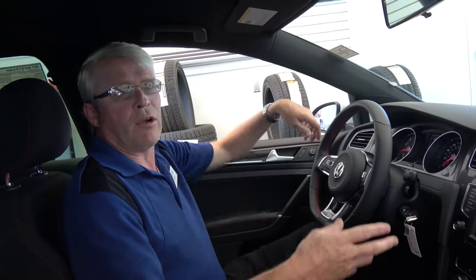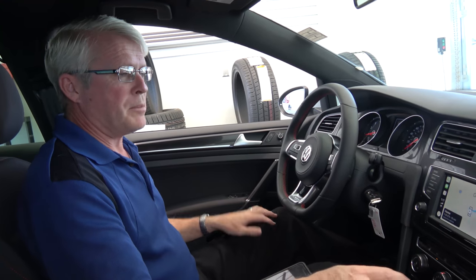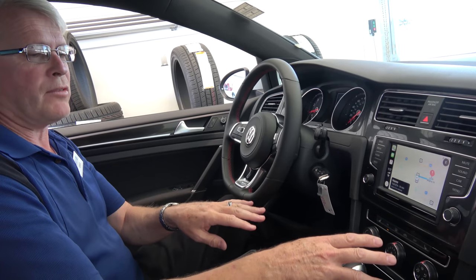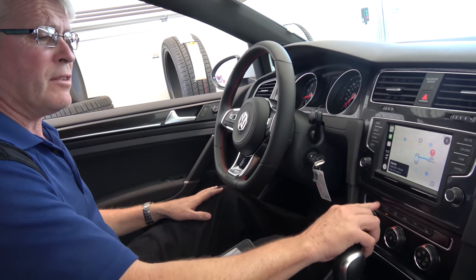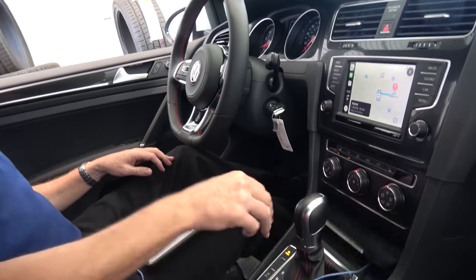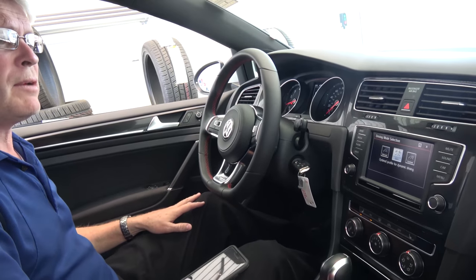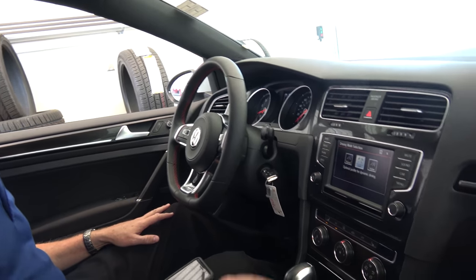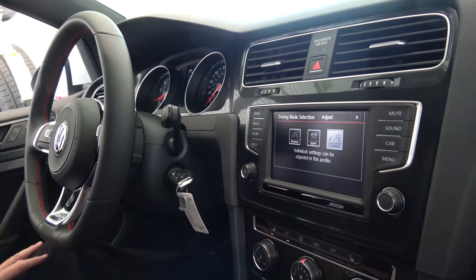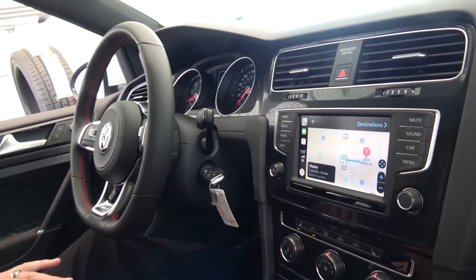Here we are on the inside of this beautiful GTI. It is very well equipped. It has Apple CarPlay for your infotainment system. Got heated seats in the front, air conditioning — all the bells and whistles. We have special different driving modes for this vehicle. You can drive normal, go to sport mode, or do it custom exactly the way that you would like.